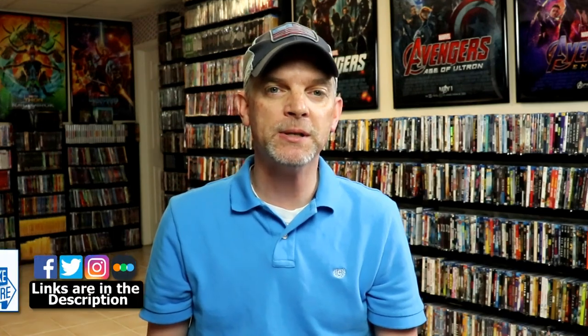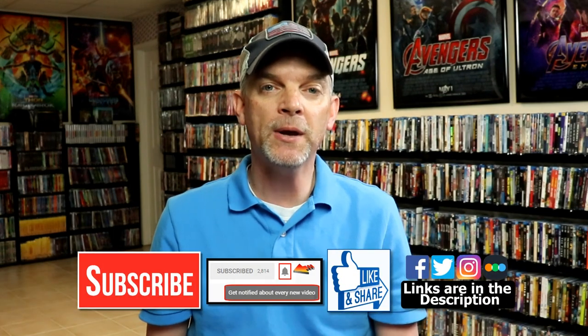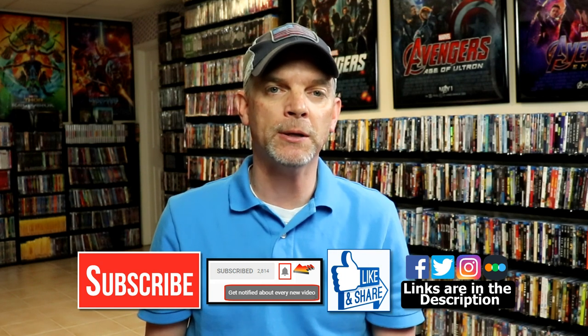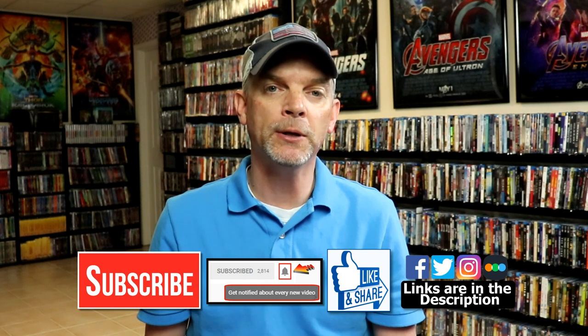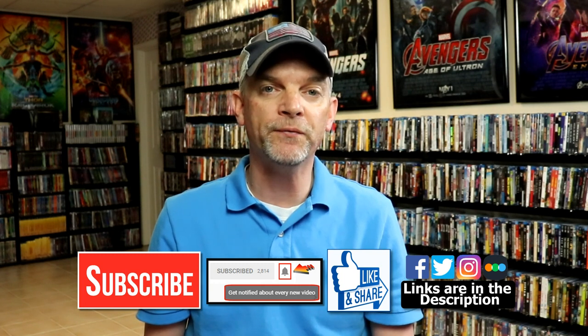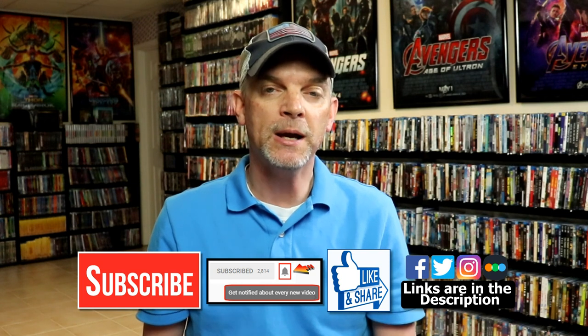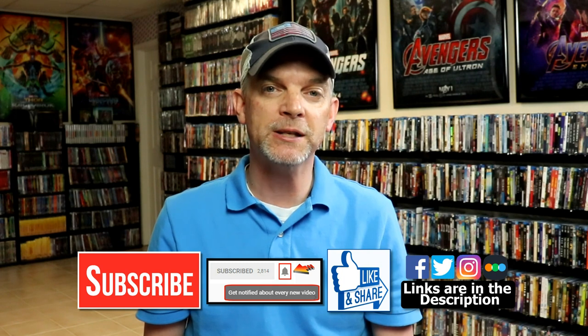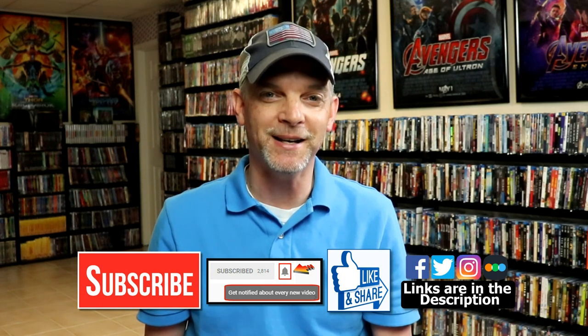If you like what you saw here today, please give it a thumbs up and share the video. If you haven't subscribed to my channel, I would really appreciate it if you would subscribe. Please remember to hit that notification bell so you can be notified every time I upload a new video. If you haven't found me on my social media accounts, I'm on Facebook, Twitter, and Instagram. And if you'd like to check out what I've been watching, you can find me over on Letterboxd — links are below. Thanks again for watching and we'll see you next time.